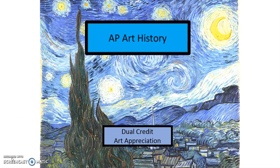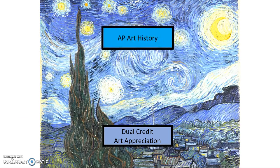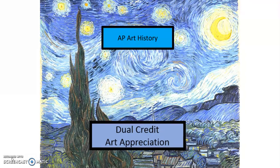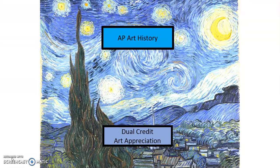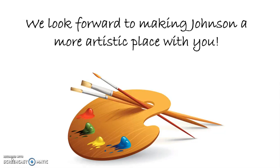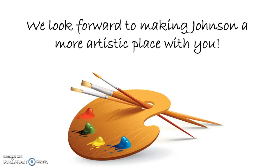AP Art History is taught more like a history class where students will explore different time periods and cultures through art. Dual Credit Art Appreciation is like a combination of art history and studio art classes, with instructional time being split between studying art and artists and actually making art. We hope that this presentation has given you a better understanding of your options in art. From all of the art teachers here, we look forward to making Johnson a more artistic place with you.